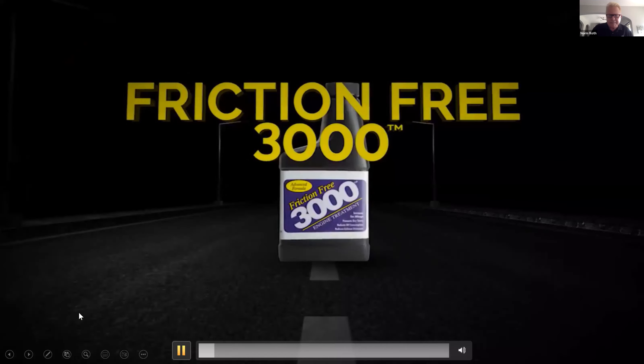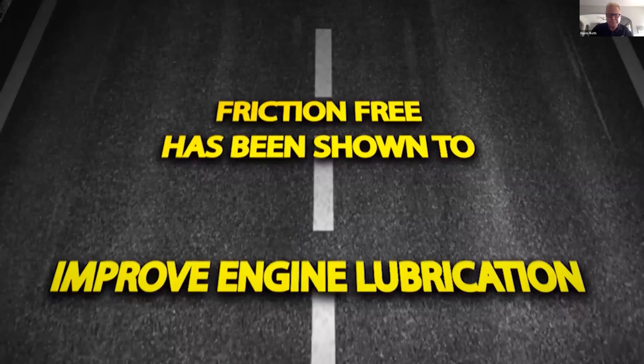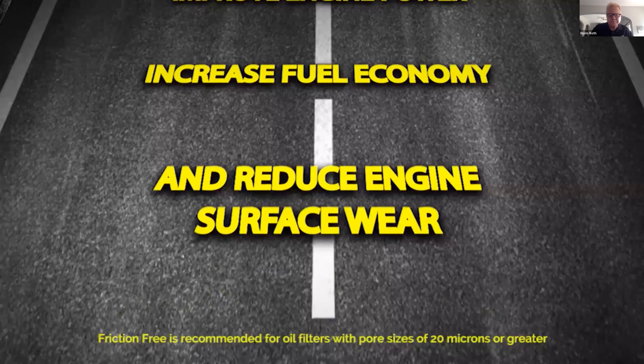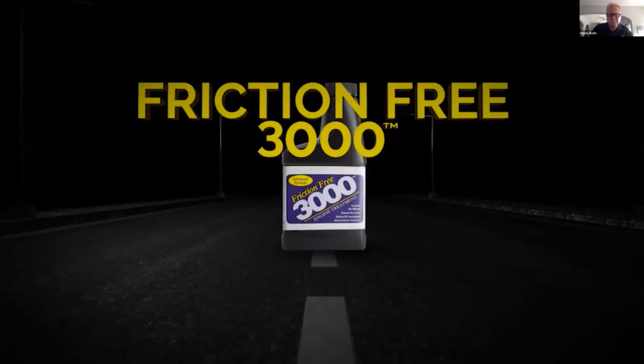Friction Free 3000 engine treatment is specifically designed to enhance the performance of your engine. Friction Free has been shown to improve engine lubrication, improve engine power, increase fuel economy, and reduce engine surface wear. For advanced engine performance, go beyond ordinary lubrication with Friction Free 3000 engine treatment.